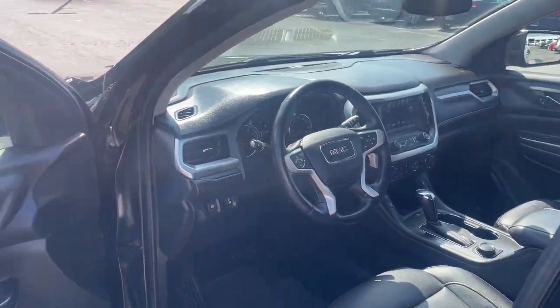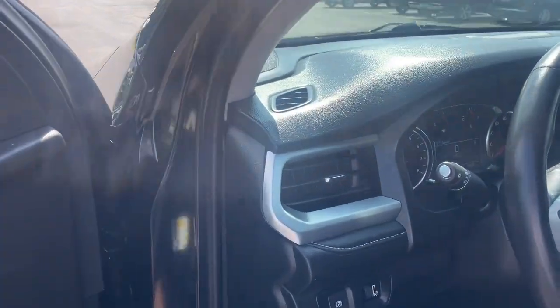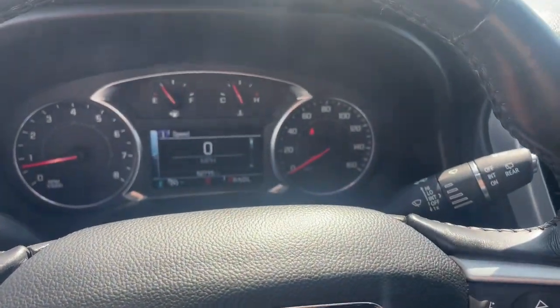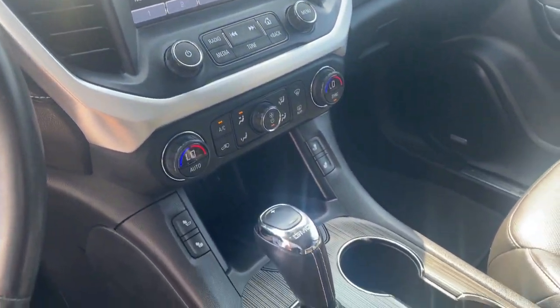The following are some of this vehicle's highlighted options: Apple CarPlay and/or Android Auto, 3rd Row Seat, Keyless Entry, Heated Driver Seat, Satellite Radio, Premium Sound System, Power Lift Gate, Heated Mirrors, Fog Lamps, and Backup Camera.